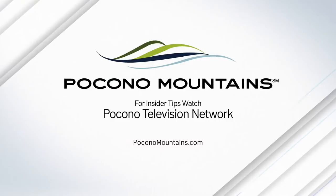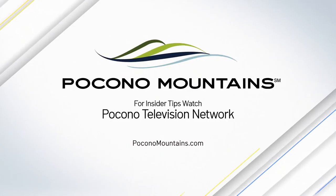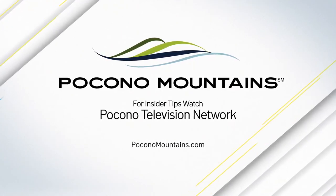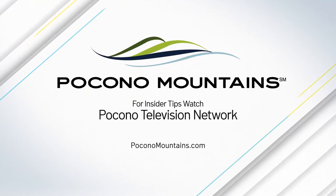You simply cannot beat fall in the Poconos. And to make it even easier to time your trip perfectly, there's even a fall foliage forecast. Check it out and start planning your getaway now at PoconoMountains.com. And watch the Pocono Television Network anytime, anywhere for insider tips for your visit.